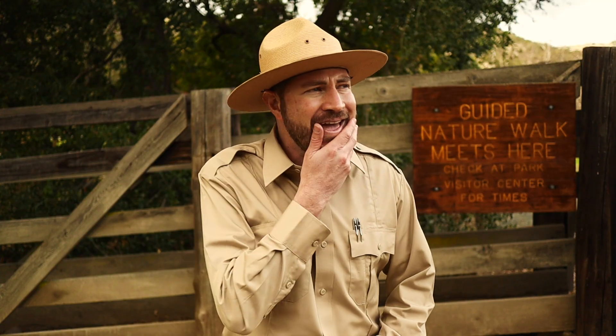Welcome to the Ranger Zach Show, everybody. To be a real-life park ranger like me, you have to love nature. Luckily, we don't have to go far to experience it — nature is all around us, from the air above us to the dirt below our feet. And hey, speaking of dirt, that's what I want to talk to you about today. Dirt. Wonderful, beautiful dirt. Let's go down and check it out.